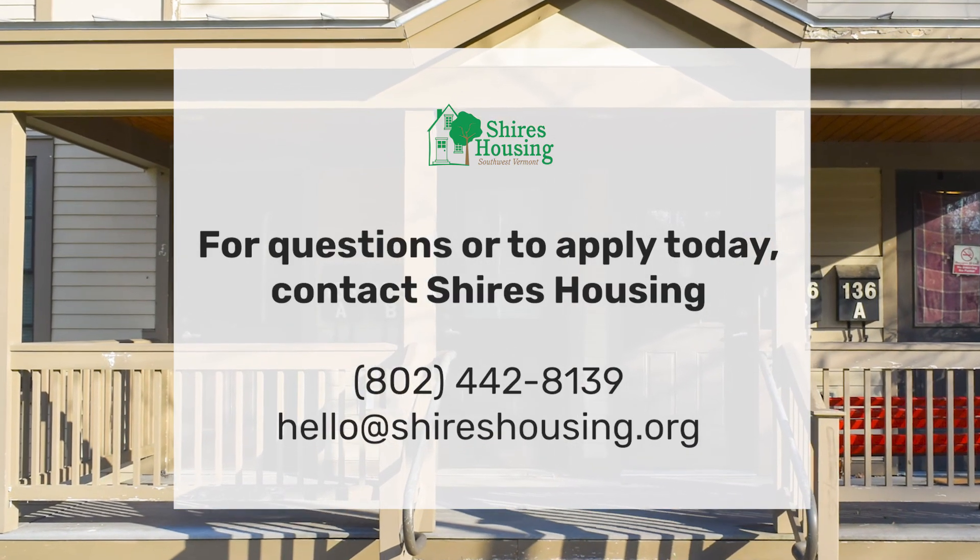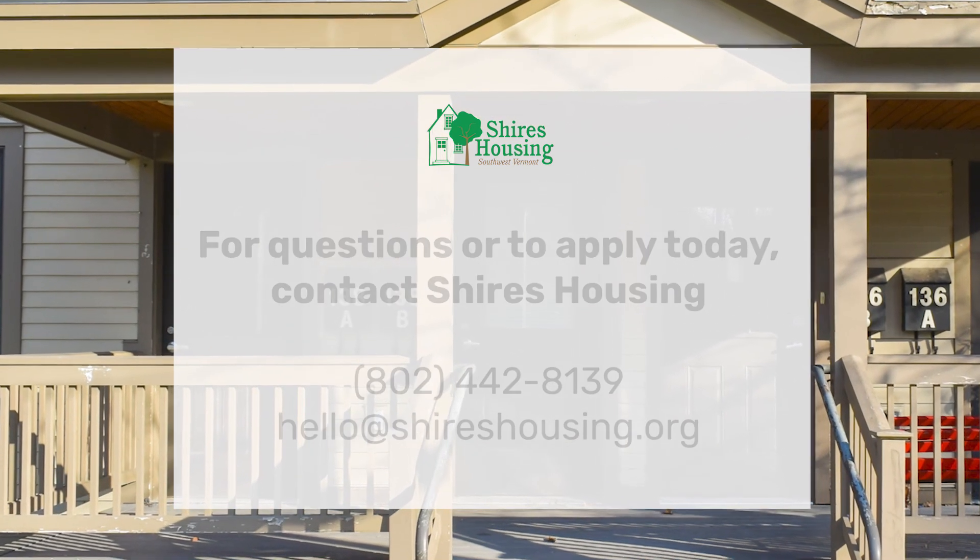Interested, or know anyone who'd be interested in this unit? Give us a call today. Until next time!